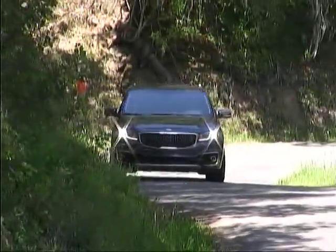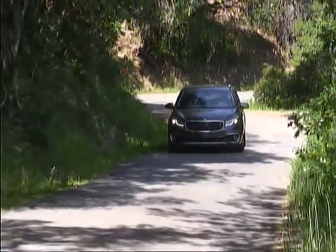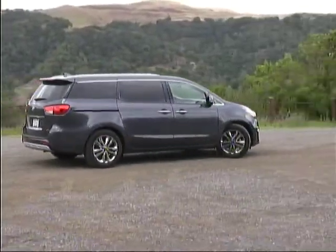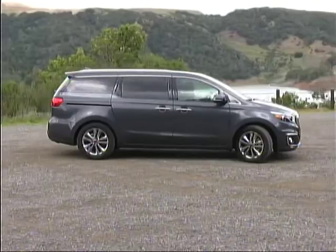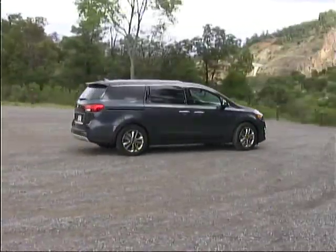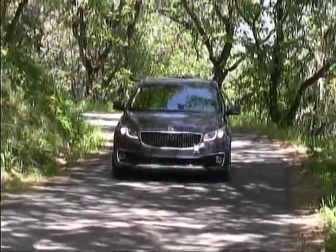The handling of the Sedona is accurate and quite sporting for a van, with solid, secure responses to the driver's commands and well-controlled body motions over varying road surfaces. While you may not be tempted to go run some hot laps at the local racetrack, this Kia is quite enjoyable from behind the wheel, unlike some other vehicles of its type.